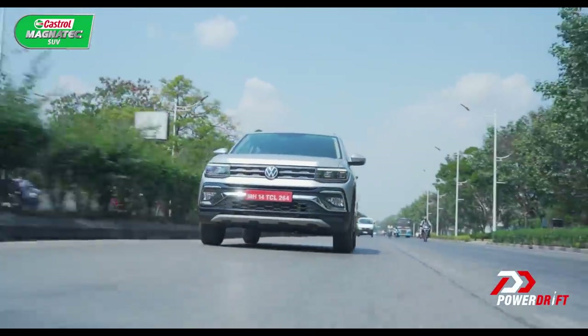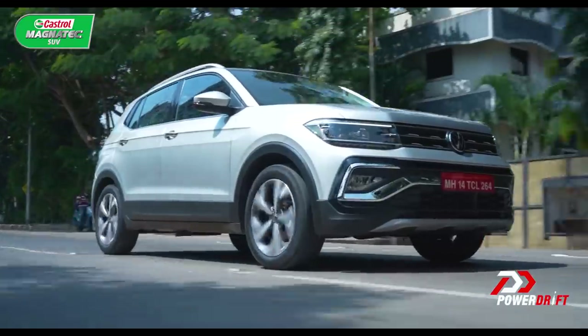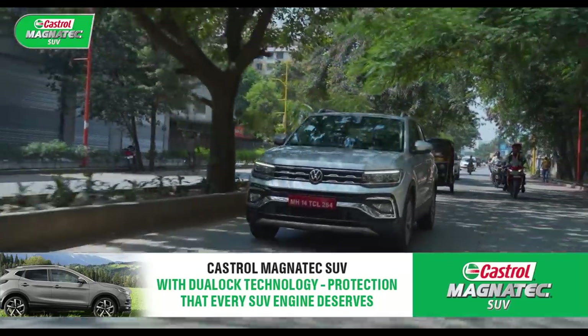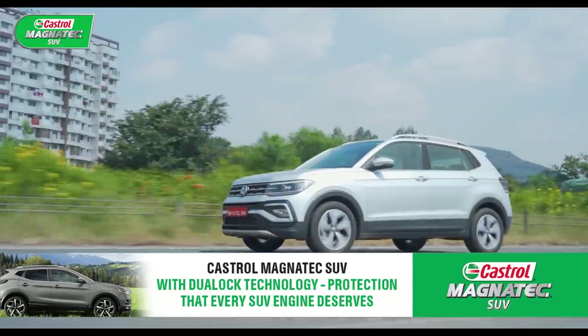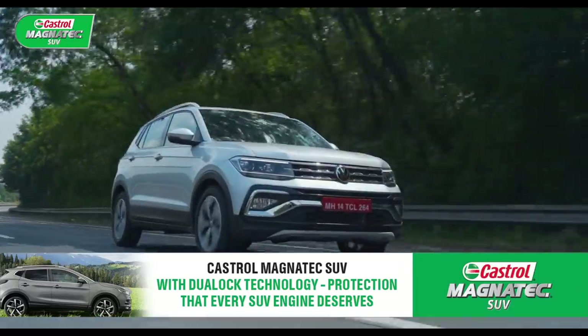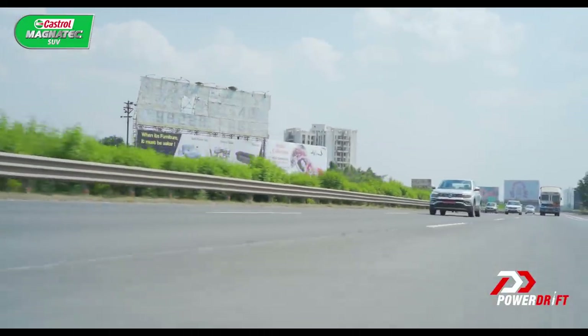SUV engines undergo a lot of stress both in city driving and on tough terrains, particularly during warm-up in stop-start traffic and while carrying heavy loads. Ordinary car oils may not be enough for your SUV, and that is why we recommend fully synthetic Castrol Magnatec SUV for superior protection.